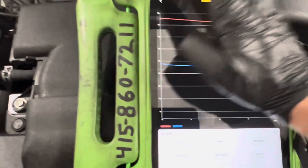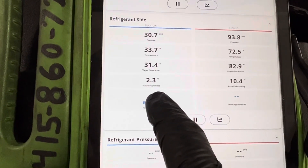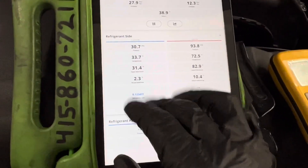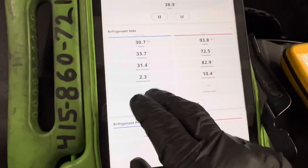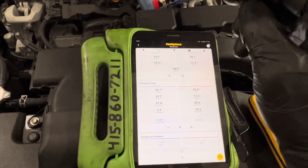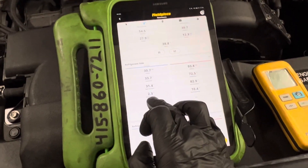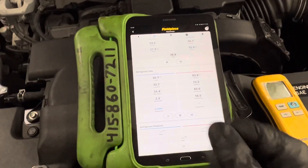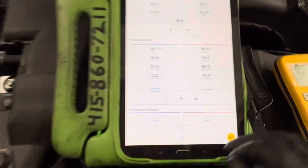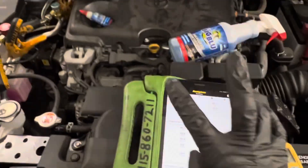Let's look at the subcooling and superheat on this one. The superheat is 2.3. If this was a cap tube, a piston, or orifice tube system — especially on residential split systems — 2 degrees of superheat, someone would say you're overcharged or you've got a restricted air filter. Subcooling is 10 degrees on this vehicle.